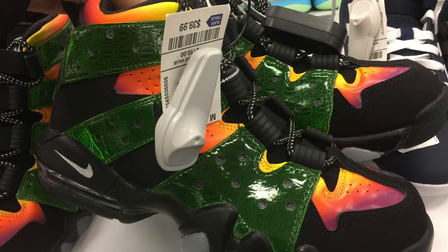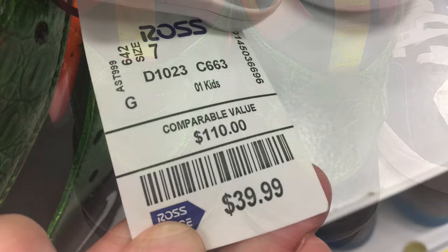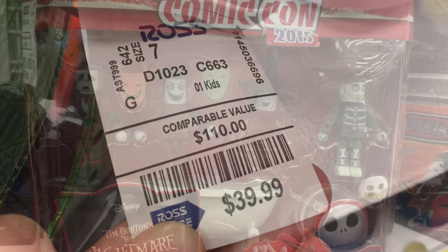Sir Charles Barkley CB94 in the Godzilla colorway — this is for kids, grade school. I saw two pairs of them. Weird colorway, interesting colorway. $39.99 was the price on them. I do see some on eBay right now for about $89, but they're not really selling, so you might have to hold on to those as well.